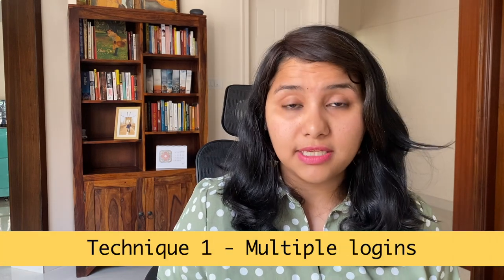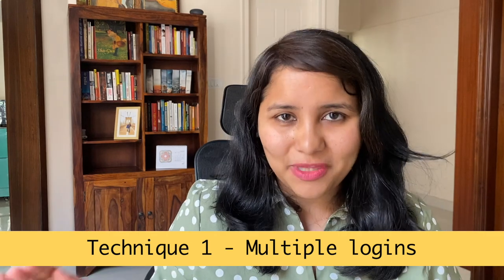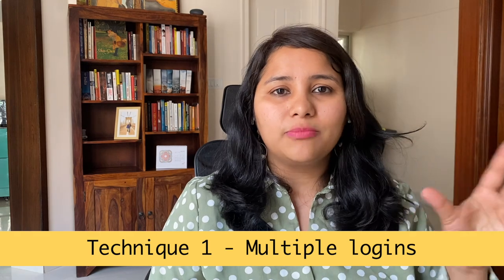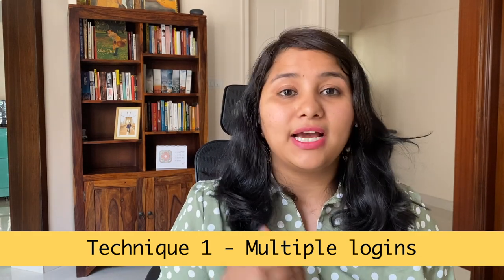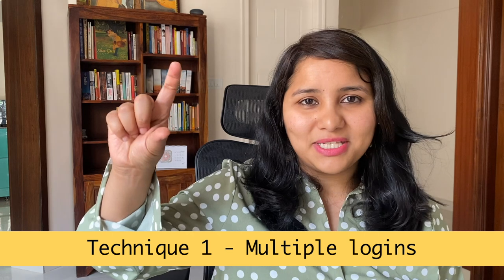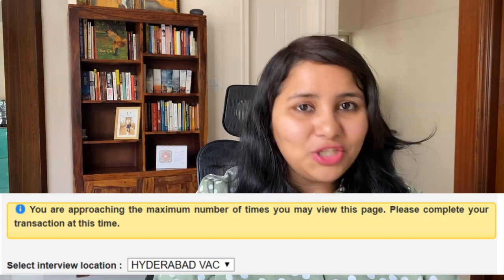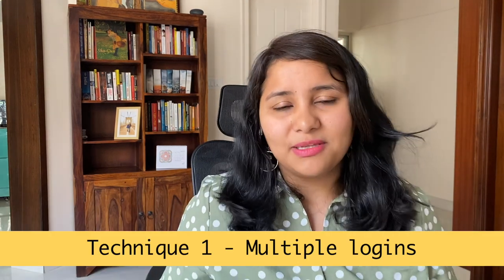The first technique to get cancelled slots is multiple logins. The U.S. visa system allows only a limited number of logins per day — precisely three logins per account per day — and a maximum of 12 clicks. The number of clicks is tracked, and the moment you exceed logins or clicks, you'll see a message saying you're approaching the maximum limit. If you continue, your account gets frozen.